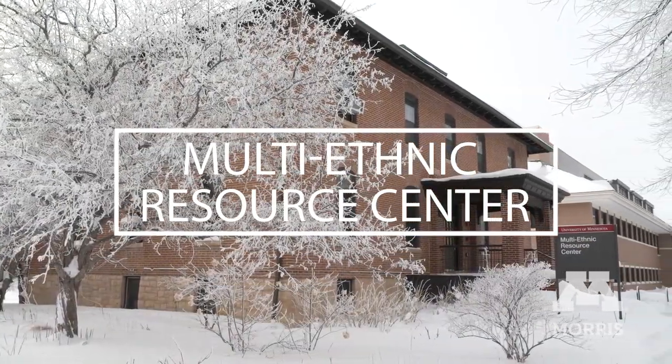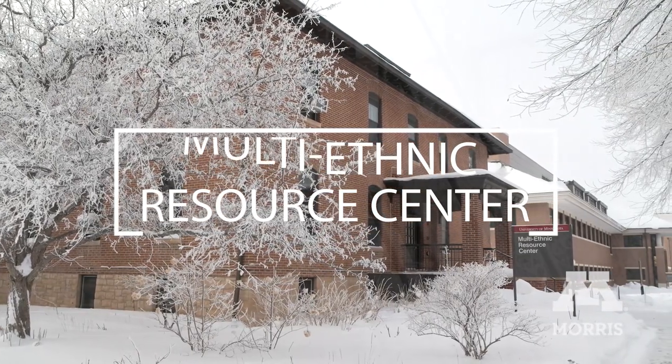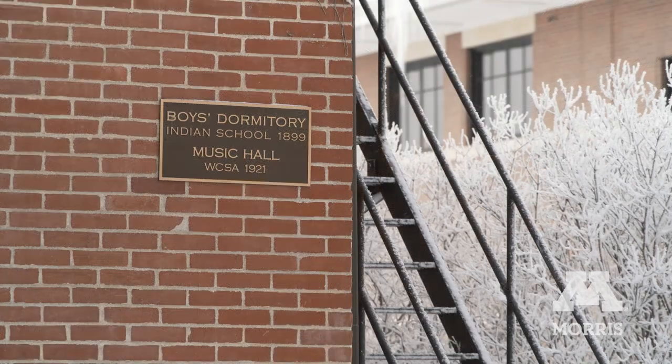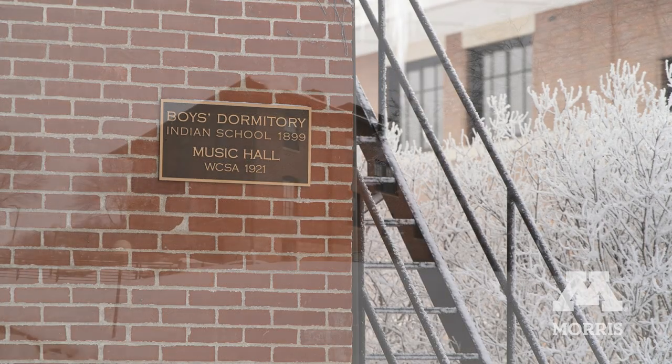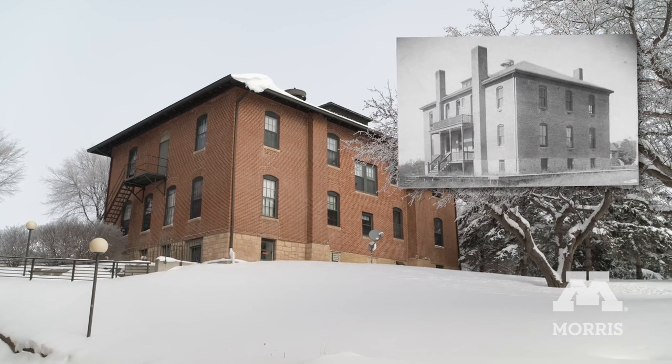The Multi-Ethnic Resource Center on the University of Minnesota Morris campus was constructed in 1899 and has had multiple uses over the last 124 years. It is the only building on campus dating to the Native American boarding school period.